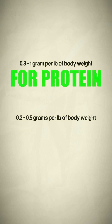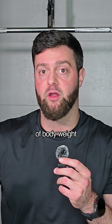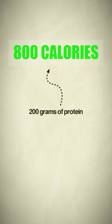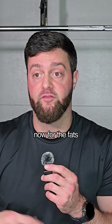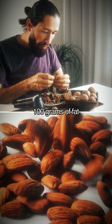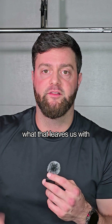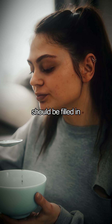And 0.3 to 0.5 grams per pound of body weight for fat. Let's say this individual wants to eat the upper end of protein — 1 gram per pound of body weight — that'd be 200 grams of protein. 200 grams of protein would be 800 calories, because 1 gram of protein is 4 calories. For fats, let's say they want to eat the higher end at 0.5 — that would be 100 grams of fat per day, which is 900 calories, because 1 gram of fat has 9 calories.